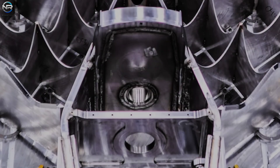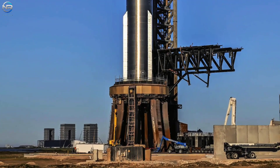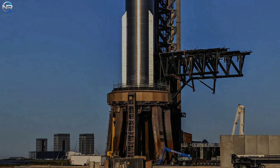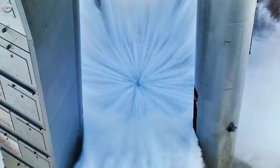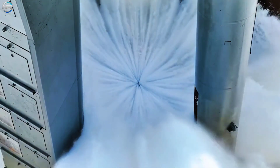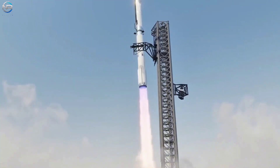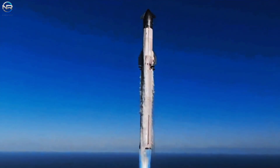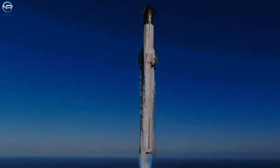Below the launch tower, even more extensive modifications are anticipated. The present six-legged orbital launch mount, referred to as the OLM, will be fully taken apart. The steel water-cooled plate, sometimes known as the inverted shower, which has been crucial in shielding the pad during test launches, will also be eliminated. While these systems have been beneficial to SpaceX, their removal will create space for an entirely new launch framework engineered for increased power and durability.